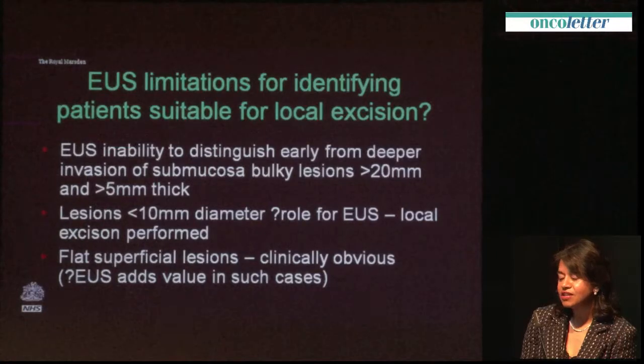This calls into question what value EUS really has in early lesions when they can probably be assessed very well using colonoscopic techniques.